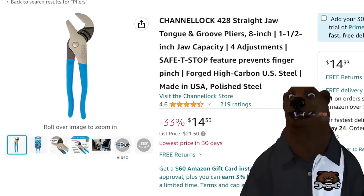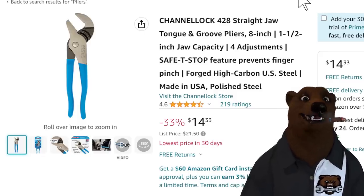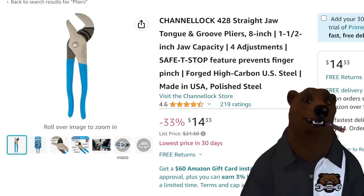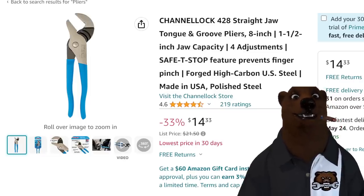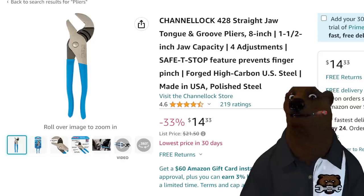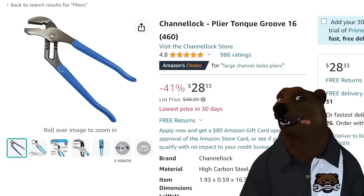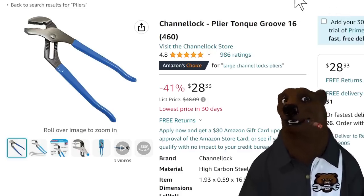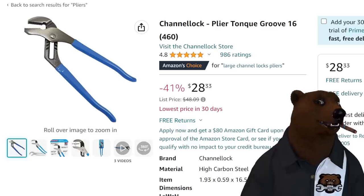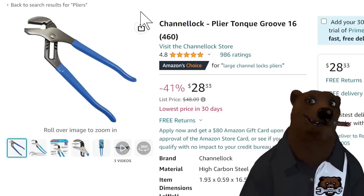We also got the actual Channellock tongue and groove — that's kind of the namesake, isn't it? Look at that — $14.33, lowest price in 30 days. Normally sells pretty much solid at $21 forever. Before that it was at $23. This is back to pre-COVID kind of pricing coming in at $14. And if you don't like the 8-inch, we've got the Channellock Groove 16, the 460 — listed at $48, though I typically see it around $35. Still, for a made-in-the-USA plier on sale, that's a sweet deal.